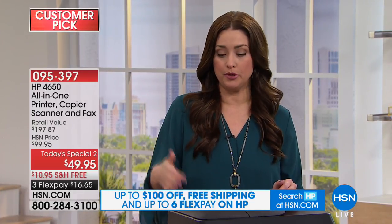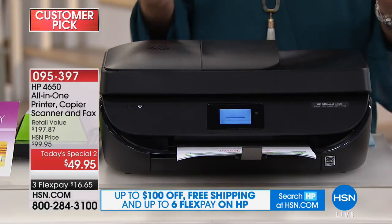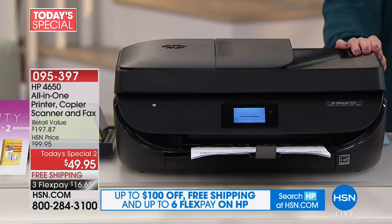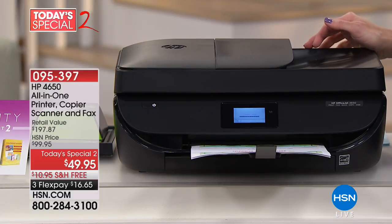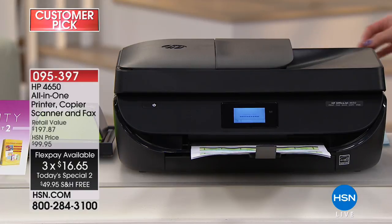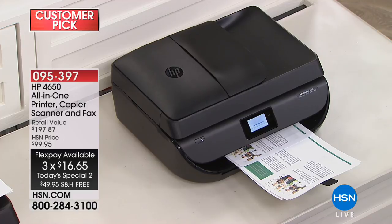This is HP month at HSN — something we wait for all year, because it's your opportunity to get the number one name in home computers and printers at the best values. This is a Today's Special Two. Please notice that the regular HSN price for this printer is $100, so you're getting 50% off today, plus software included. The retail compare is nearly $200.